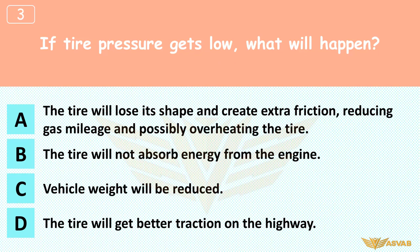If tire pressure gets low, what will happen? A. The tire will lose its shape and create extra friction, reducing gas mileage and possibly overheating the tire. B. The tire will not absorb energy from the engine. C. Vehicle weight will be reduced. D. The tire will get better traction on the highway. Air pressure inside the tire pushes evenly against the entire inside of the tire, allowing it to hold its shape and respond to unevenness in the road. Low tire pressure reduces efficiency, and engine power is converted into heat, which warms the tire.